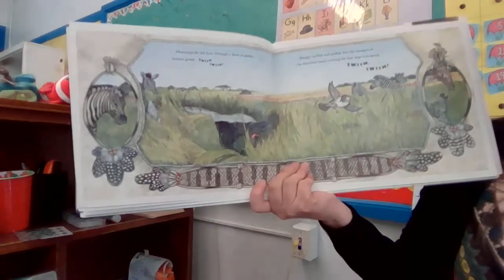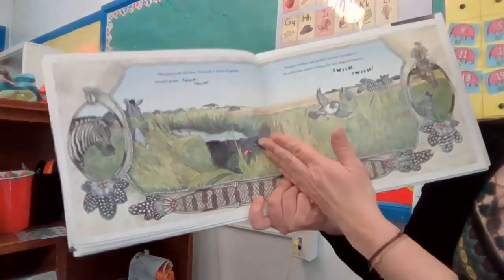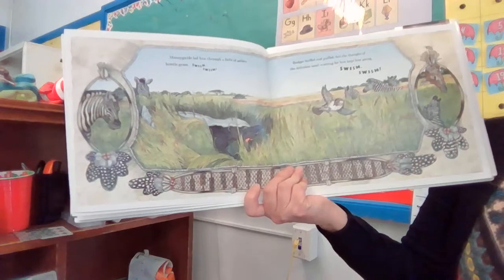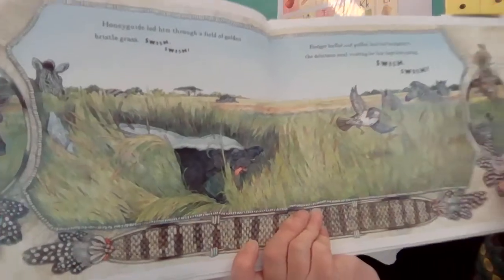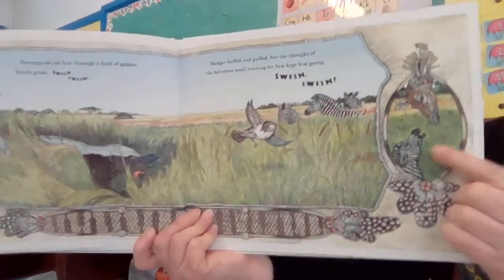Honey guide led him through a field of golden bristle grass. Swish, swish. Badger huffed and puffed, but the thought of the delicious meal waiting for him kept him going. Swish, swish. Does look tired, doesn't he? The animals are still talking.